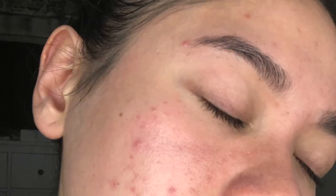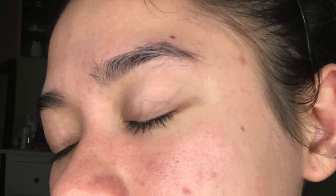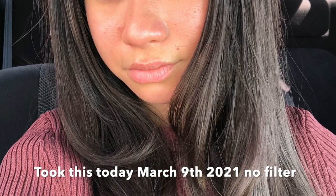I changed my routine a little bit because I was experiencing way too much peeling. It was getting a little out of control, and I just really wanted to have a day where I wouldn't peel so much. So I'm going to start off by talking about some of the things that I changed.